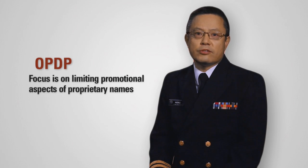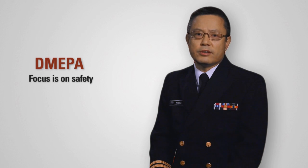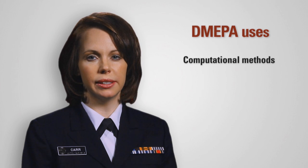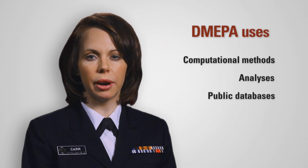OPDP is focused on limiting promotional aspects of proprietary names, whereas DMEPA's focus is on safety. It compares proposed names to existing ones and determines the likelihood for confusion in the market. They analyze a name to determine if it can be misleading in any way, using various computational methods, analyses, and public databases to find the names of marketed products.